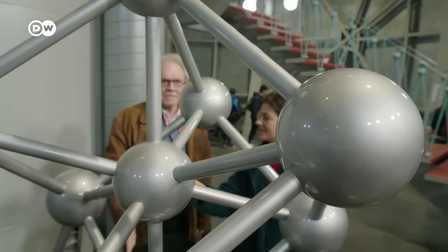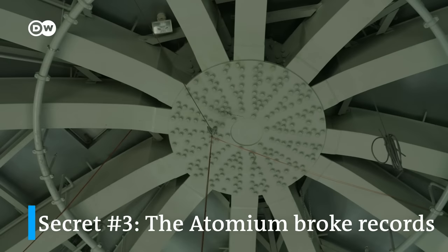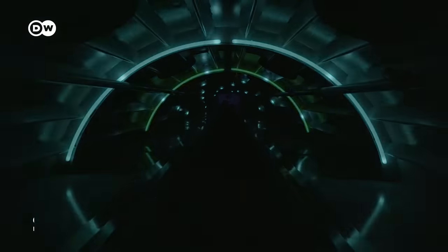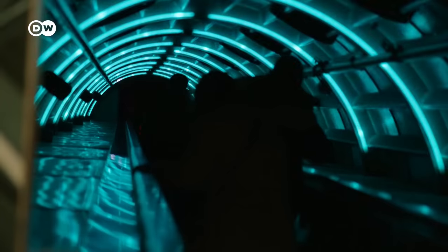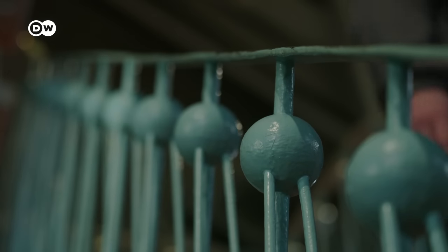The Atomium also looks spectacular from the inside. It continued to break records even after it was built. Back then, this 35-meter escalator was one of the fastest in Europe. Today, you can take an extraordinary ride on it from sphere to sphere.